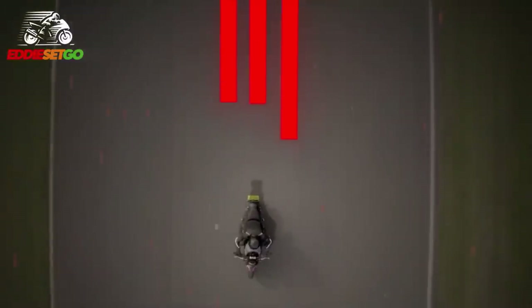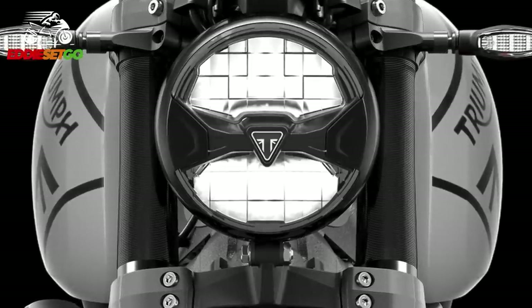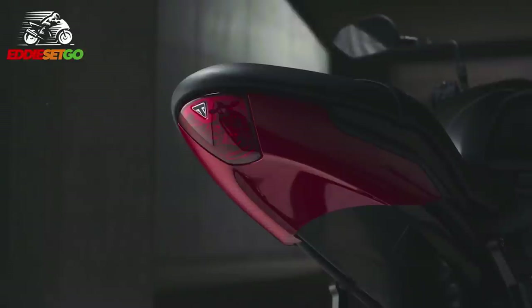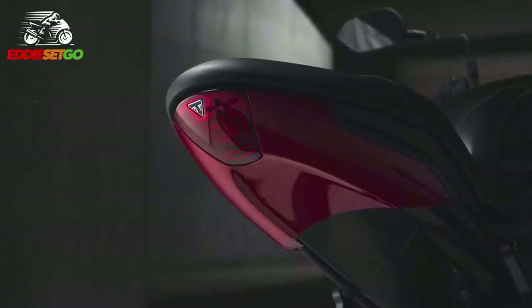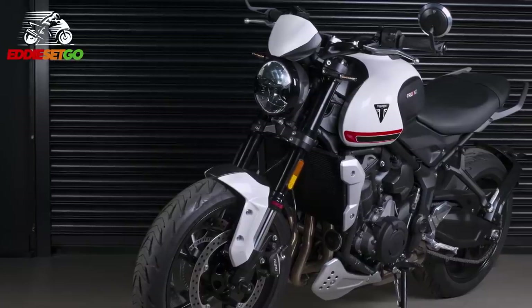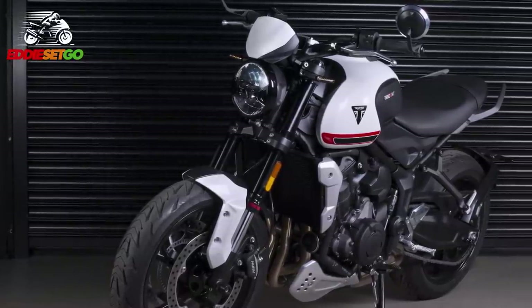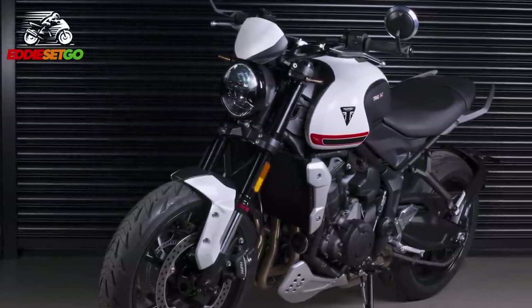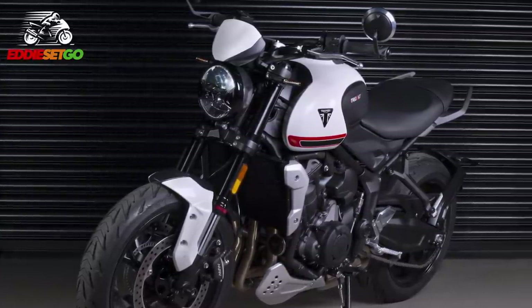The Trident comes with all-LED lighting: a brand new 7-inch full-LED headlight at the front, LED tail light, and LED indicators — the turn signal indicators are LED as well and self-cancelling. This is the kind of technology you usually get on more premium machines like BMWs, and you're going to get self-cancelling indicators on this affordable roadster.